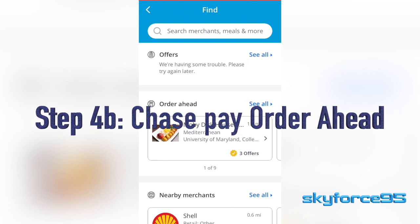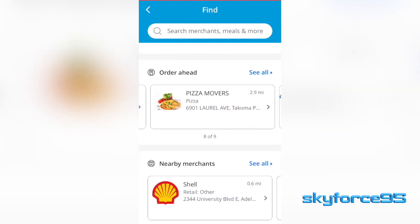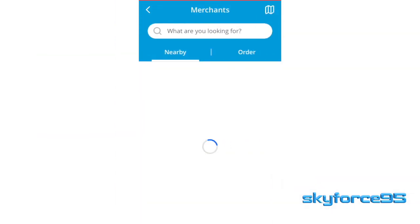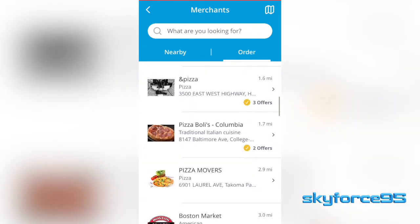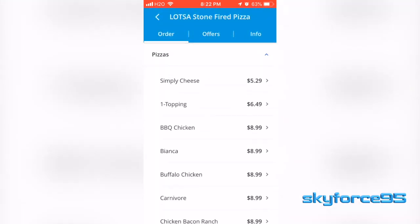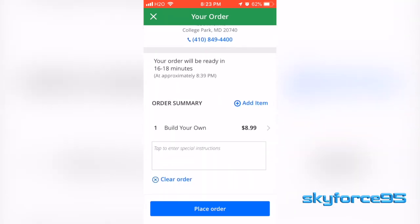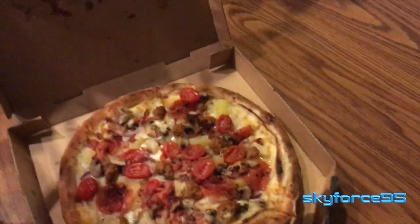Another way of using Chase Pay is the order ahead feature, which I think is the most useful because it simplifies the transaction process. Go into the Chase Pay app, click on "Find," then "Order Ahead." You can see all the merchants participating in this feature. Select through their online menu right from the app, put together your order, and then just place it. It even gives you an approximate time of when it will be ready, so you know when to head out to the merchant to pick up your order.